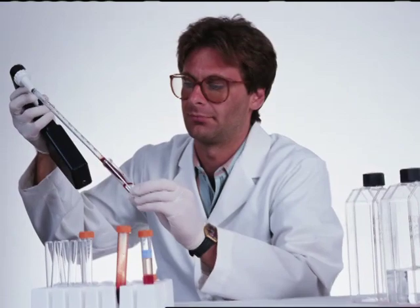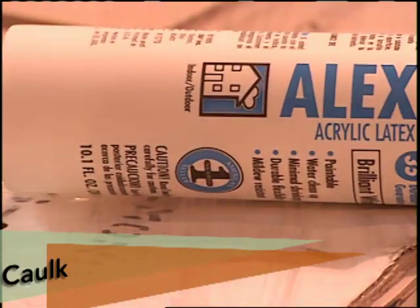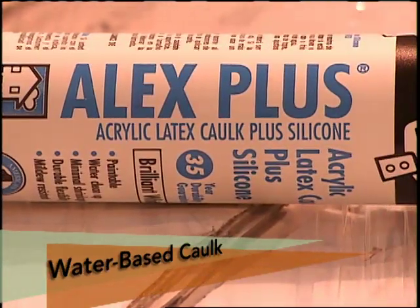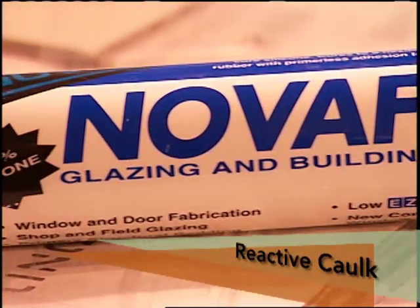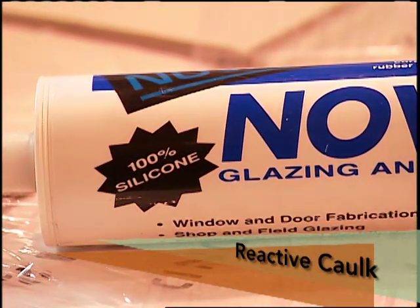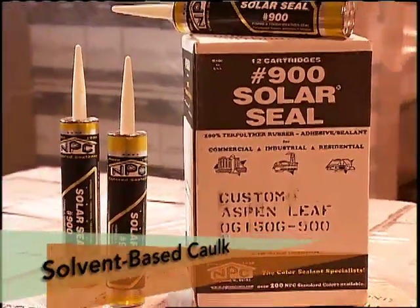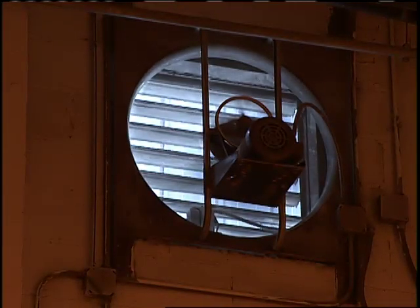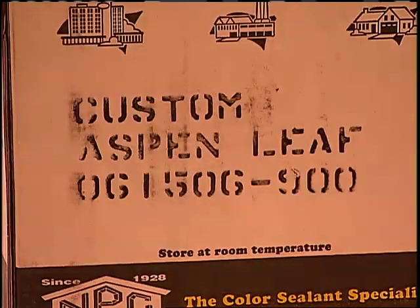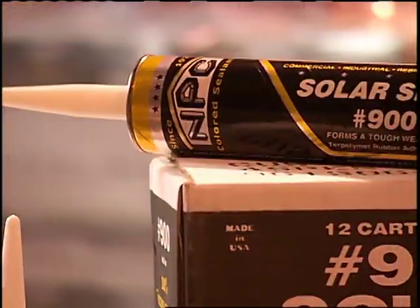There are really just three main categories of caulk. Water-based caulks like acrylic latex have water as the solvent, meaning the water evaporates out of the material. Reactive caulks like silicone and urethane react with moisture in the air to adhere to surfaces. Solvent-based caulks like those NPC makes are as strong as you can get, but they do give off an odor as they dry, which is why they are mostly for outdoor use. Most manufacturers label their products by application as well as the material inside the tube.